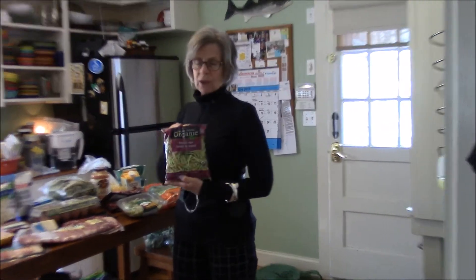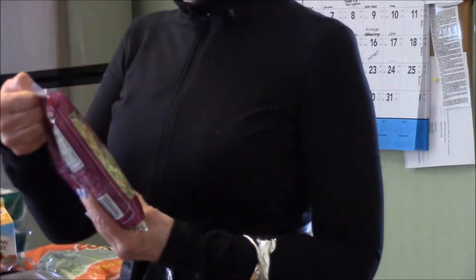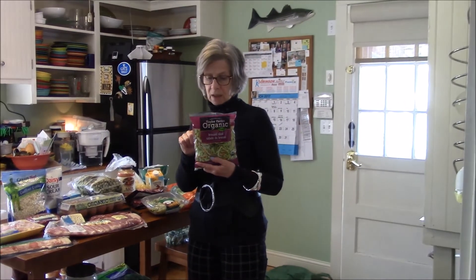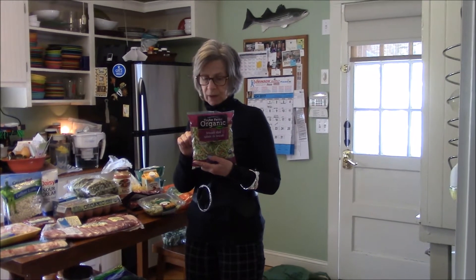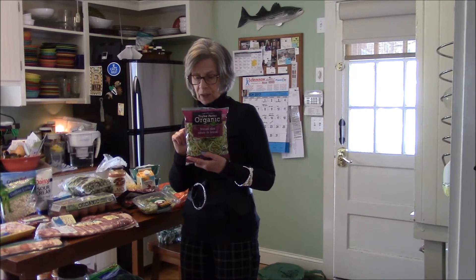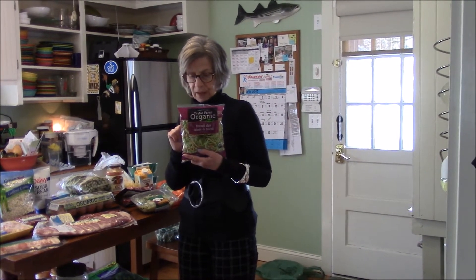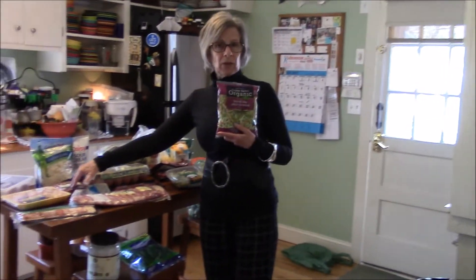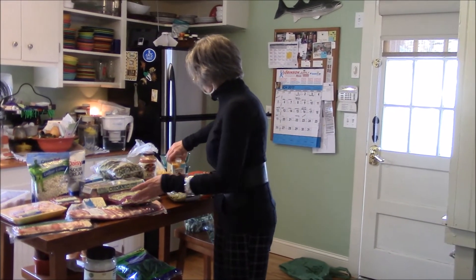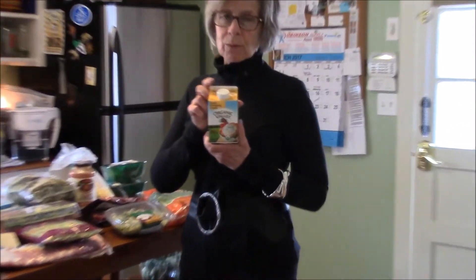This is organic broccoli slaw from Taylor Farms. 85 grams is one cup, 25 calories, 5 grams of carbohydrate, 3 grams of fiber — and it's organic. This will make my crack slaw that I'm totally addicted to, with that pound of grass-fed beef I previously showed.